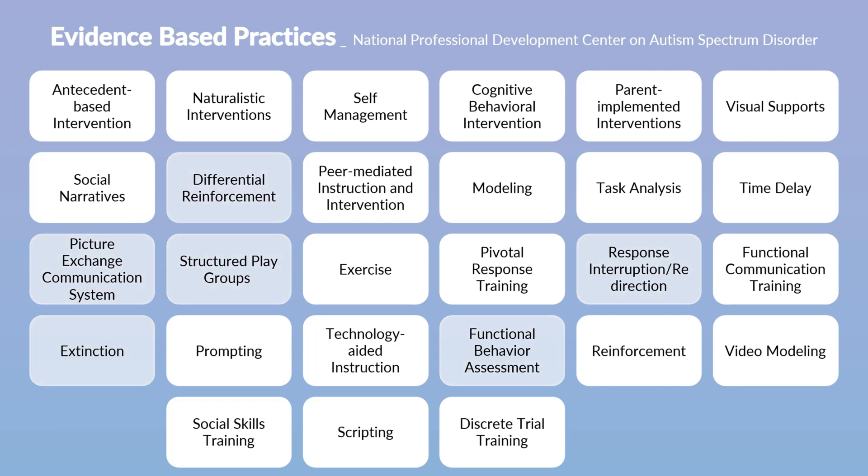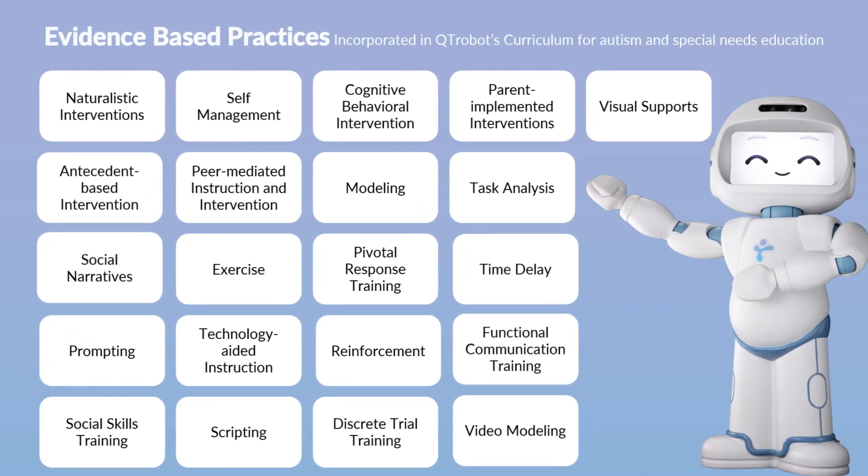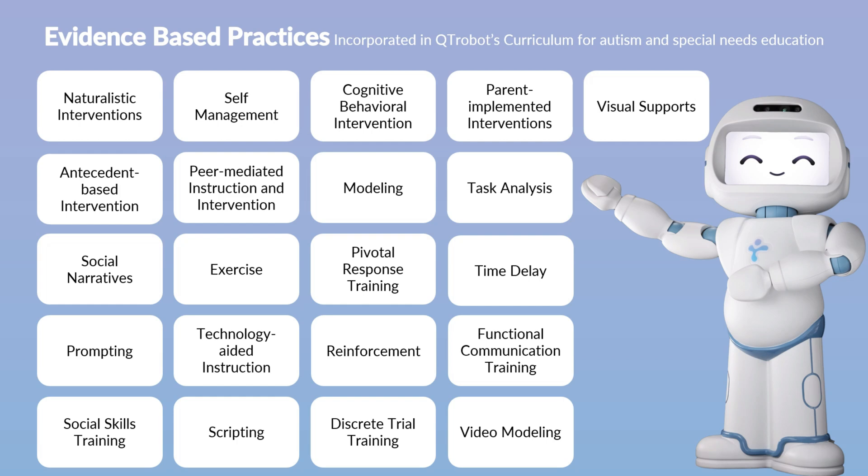The Cutie Robot curriculum and activities utilize 21 of the 27 identified evidence-based practices, ensuring that what the robot delivers during educational sessions with students follows a research-driven methodology. This approach can enhance the learning outcomes of autistic children and aligns with the most commonly utilized practices endorsed within the professional autism and special education community.